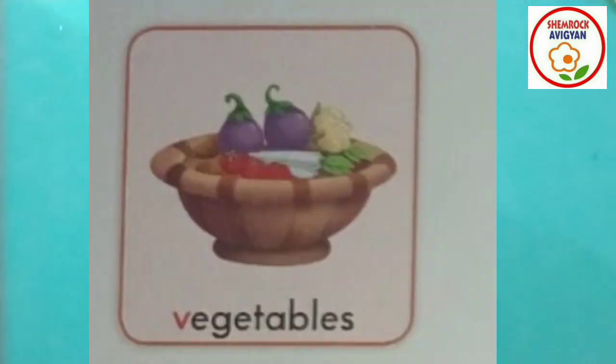Now flowers, let's see. What are these? Yes, very good — vegetables! These are vegetables.